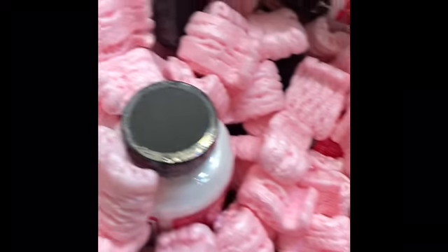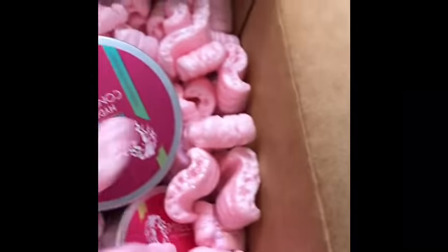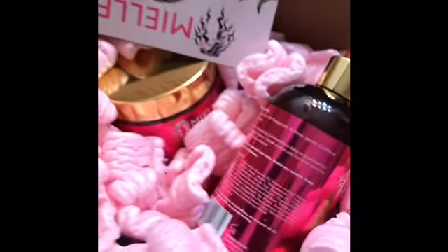Take a look at all this yumminess — all this Myelle yumminess in this box. Welcome back to my channel. As you just saw, there is a huge box here, and it is from Myelle Organics.